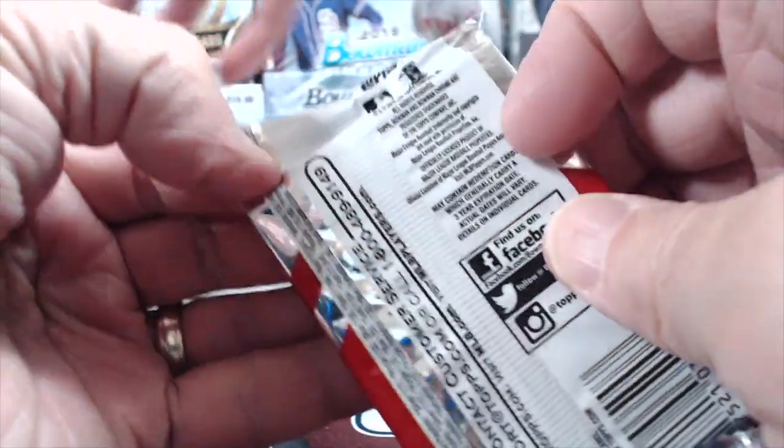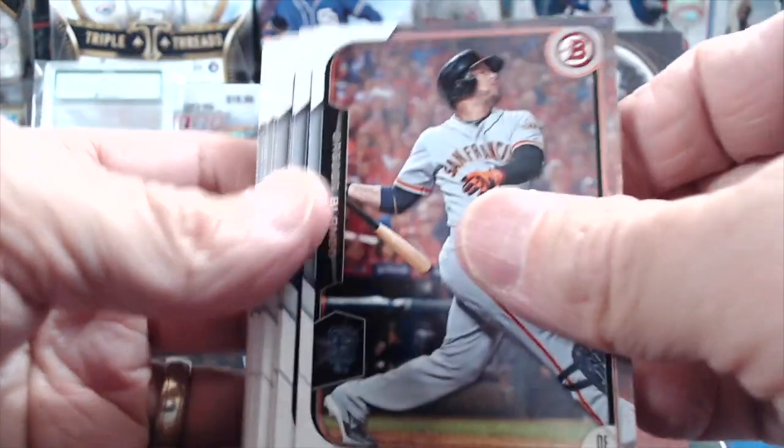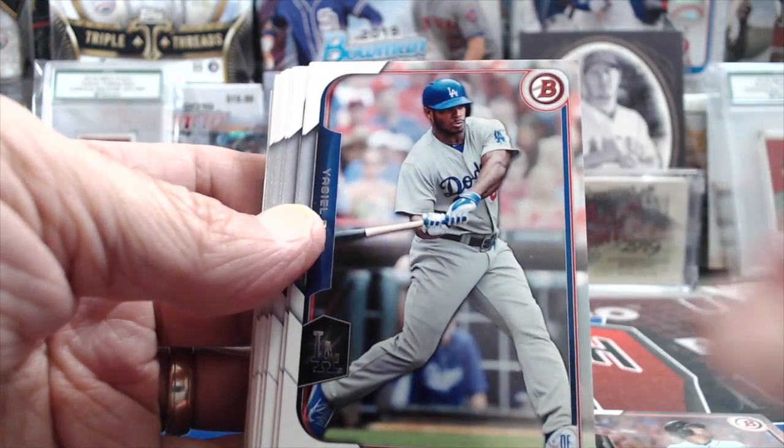That's kind of most Series 2. This year is an exception, but usually Series 2 is kind of weak. There are some years, like when Chris Bryant was in it in 2015 — that was a good set only because he was in there. But this year's Series 2 is exceptional.